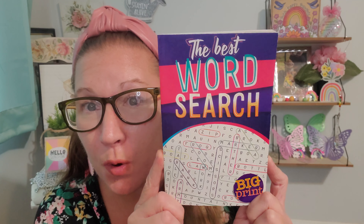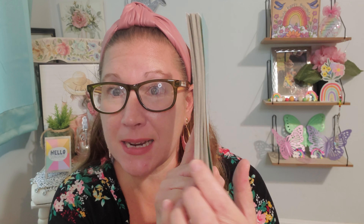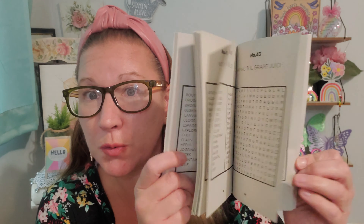Then I found my mom another word search book — these are so fun for her. The Best Word Search, it says big print, so that's really great. It's a nice, thick, great, big word search. I scooped this right up — it made me extra happy to do so and I love to gift her things that she needs from the Dollar Tree while I'm there. So that is it, my little honey muffins.